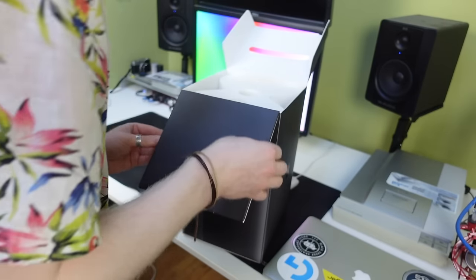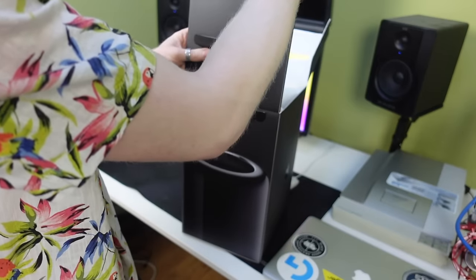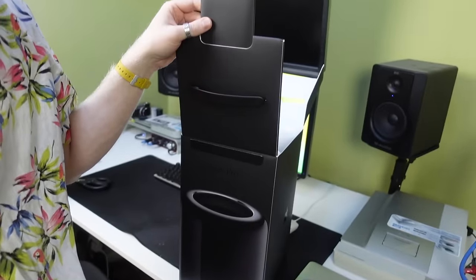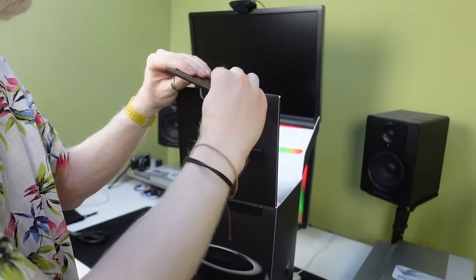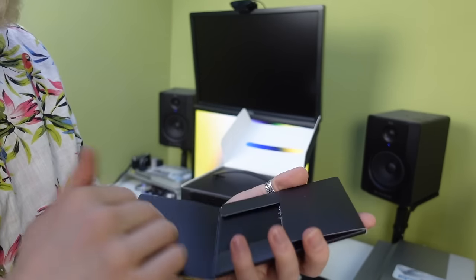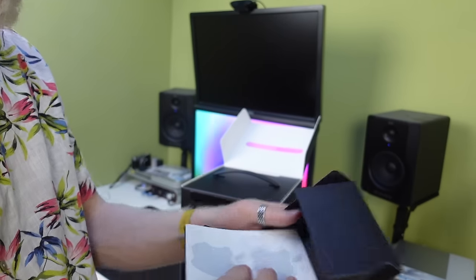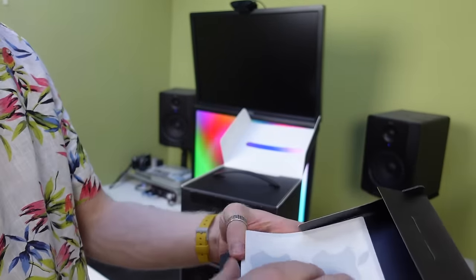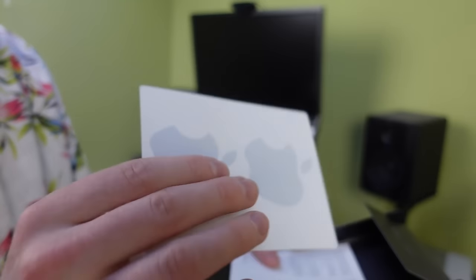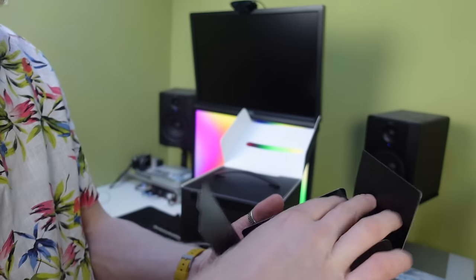So here we have the lid — this is crazy thick cardboard. And hiding in here we have our documentation. Knowing Dave it's all completely perfect and untouched. Even black Apple stickers — that was a big deal at the time. Big deal. So yeah, it's all still in there.